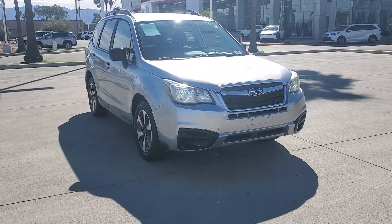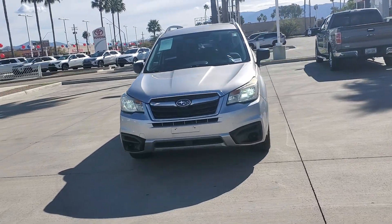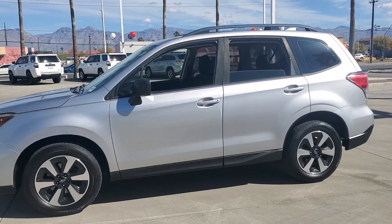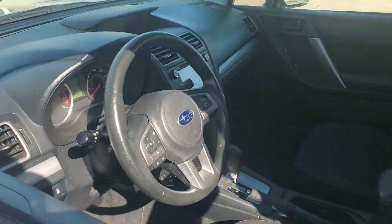Looking for your dream car? It could be the 2017 Subaru Forester. This vehicle is an outstanding buy with fewer than 100,000 miles on the odometer. Enjoy a tour of this Subaru Forester, the compact SUV that's relaxing to drive.